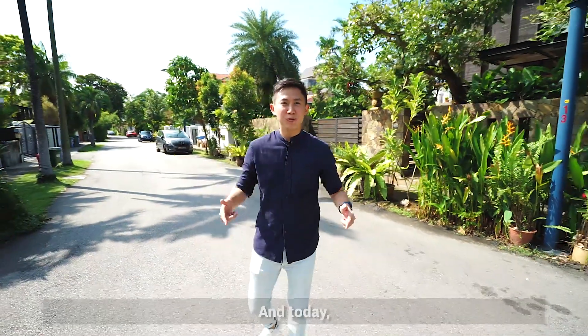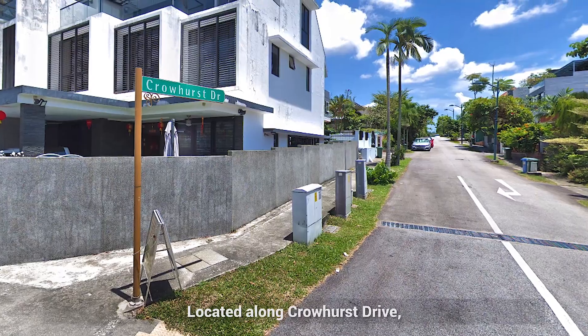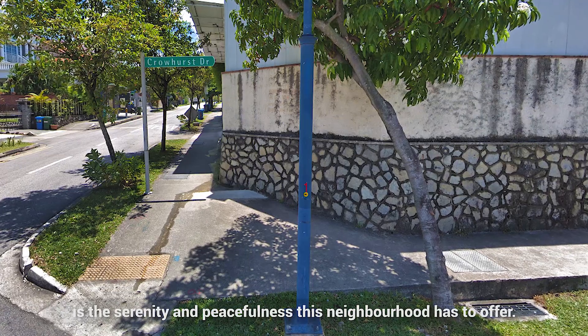Hi everyone, I'm Sean Lowe from Propnext and today we are at one of the most prestigious and much-loved neighbourhoods in District 19, Serangoon Gardens. Located along Crowhurst Drive, the first thing you will notice while walking along this beautiful lane is the serenity and peacefulness this neighbourhood has to offer.